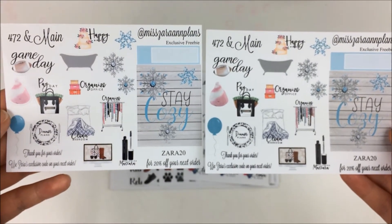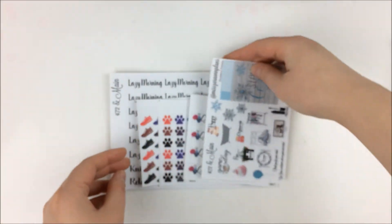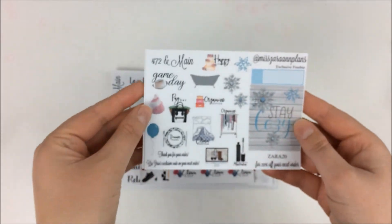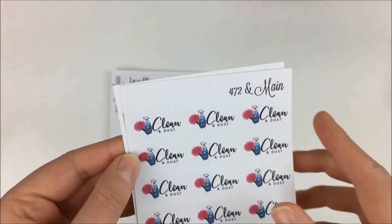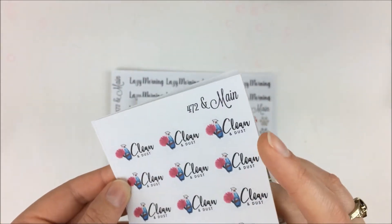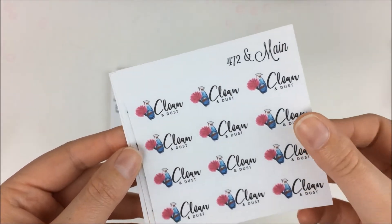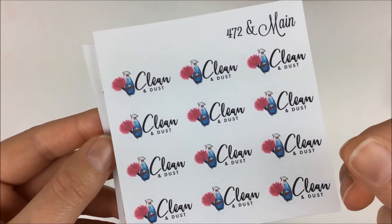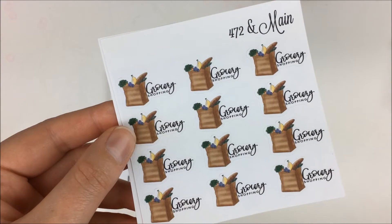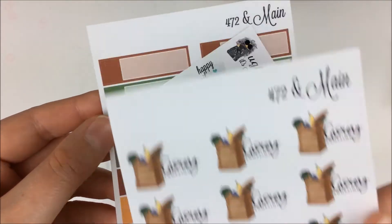It's a really generous sampler — it's a half sheet size. Then we have some functional new releases, though some I picked up that were not new releases — I just hadn't picked up yet. This one was Clean and Dust with the little Windex and feather duster. Then we have Grocery Shopping, another one I've been eyeing for a while. Then here's the other freebie that comes with the order — it's kind of her quarter box appointment label, an iMac, 'Ugh, it's Monday,' and then a Happy Meal.